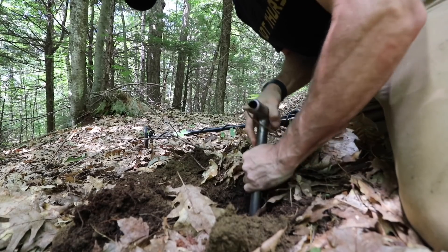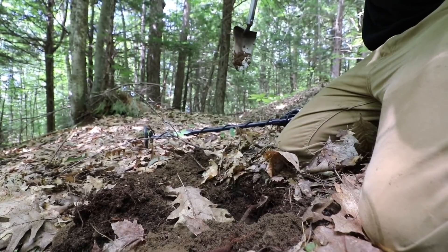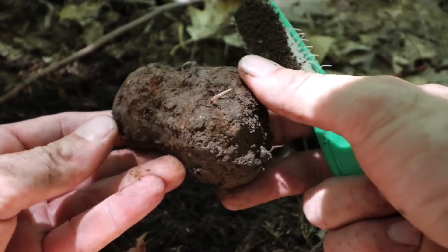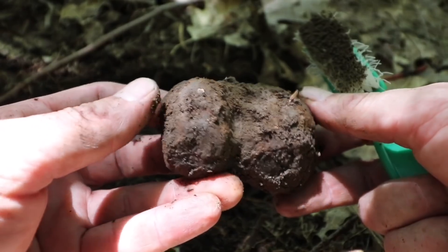Whatever it is, it's huge. Iron — can't even move it. Holy crap. That happens. This just took forever to get out of the ground with that root nonsense. It's just a big chunk of iron. Weirdness.